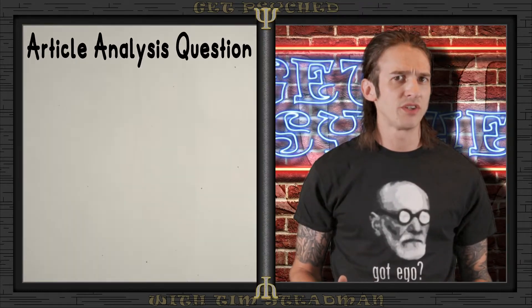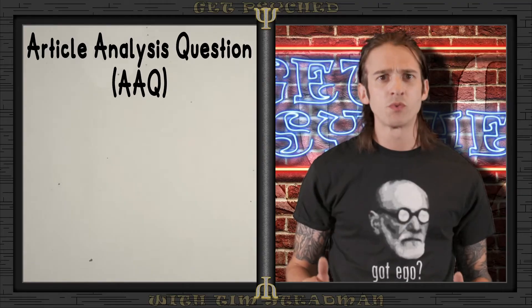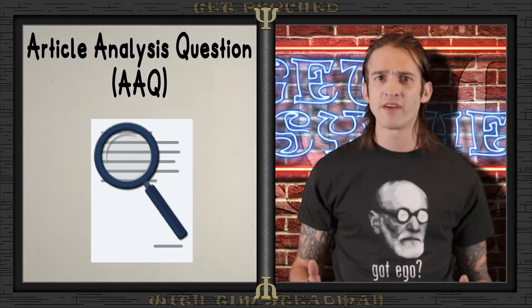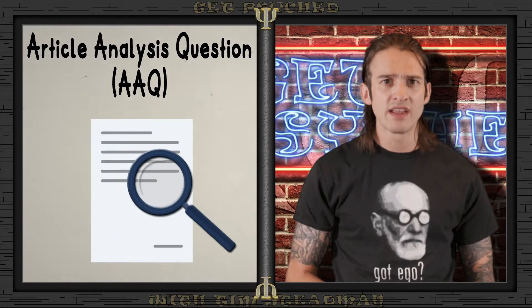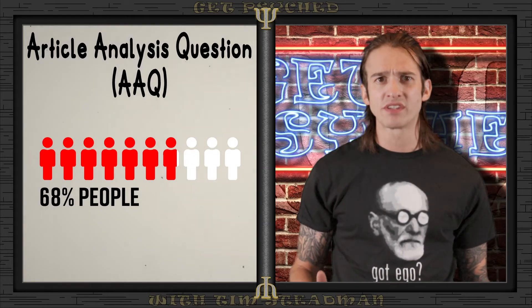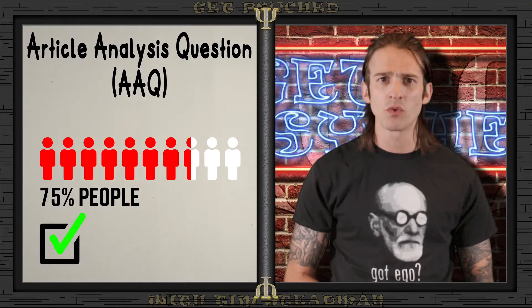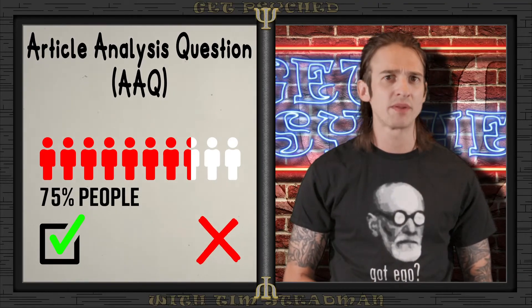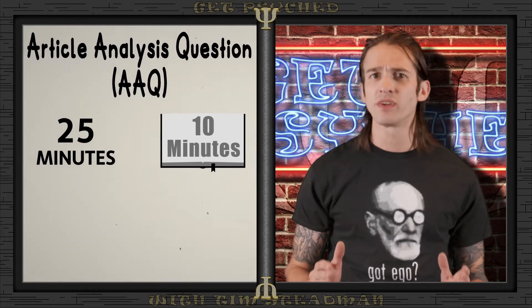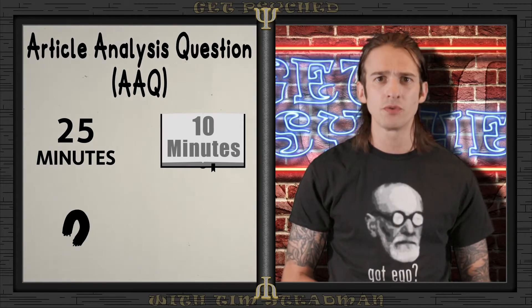Let's take a closer look at each free response question on the AP Psych test. The article analysis question, or AAQ, gives you a summarized peer-reviewed source. You'll need to identify key research elements like methodology, variables, and ethical guidelines, as well as interpret basic statistics from the article. Additionally, you'll need to explain whether the study can be generalized and how the article supports or refutes the psychological concept being explored. You'll have 25 minutes total, including a 10-minute reading period. This question assesses your skills in science practices 2, 3, and 4.